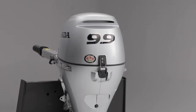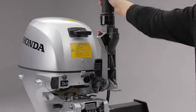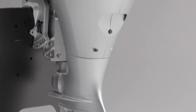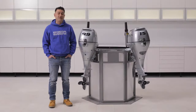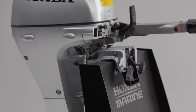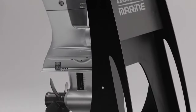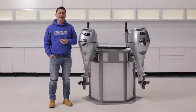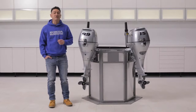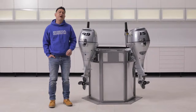Moving on, we have the BF 9.9. It has great torque for a small motor and a ton of options to configure to suit your needs. Choose either a 15 or 20 inch shaft and other options such as power tilt, electric start, remote steering, and power thrust. Power Thrust is a technology used in Honda Marine engines to enable low-end torque to be converted to propeller thrust in order to get the boat moving and up on plane more efficiently. This is a great feature for smaller motors — think of it like a little extra boost off the bottom of the RPM range.